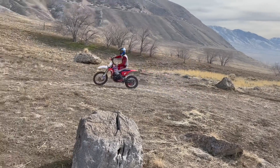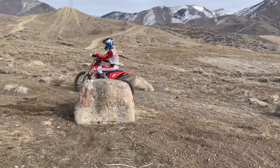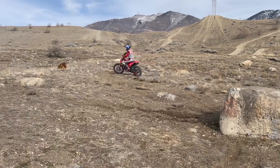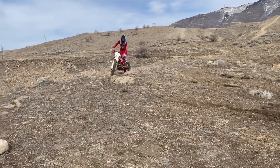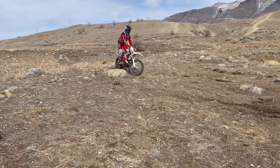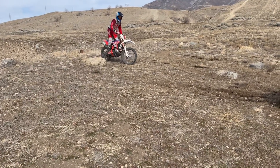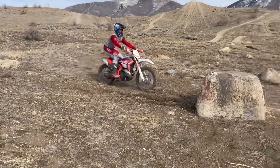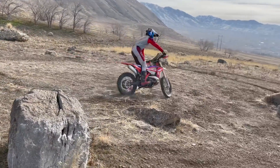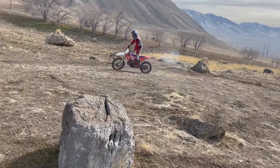One way to up the ante when practicing obstacles is to practice a splatter. I've set up a little boulder — it's kind of sketchy, but it's all good. Set up, a lot of power before the obstacle, loading that flywheel. Nice. My bike was a little loaded there — forgot to clear it out, but all good.